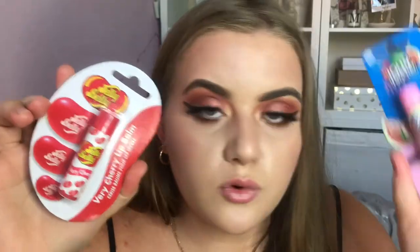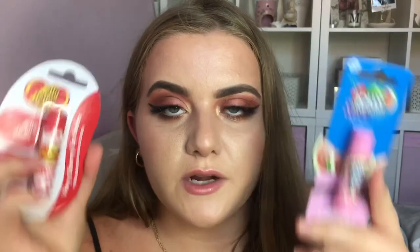Finally for this video I have two lip balms. I have the Jelly Belly Very Cherry Lip Balm and the Jolly Rancher Watermelon Lip Balm. I remember loving these kinds of things when I was younger — they're real throwback products for me. And that was everything for this video! I hope you've all enjoyed watching and I will see you all soon.